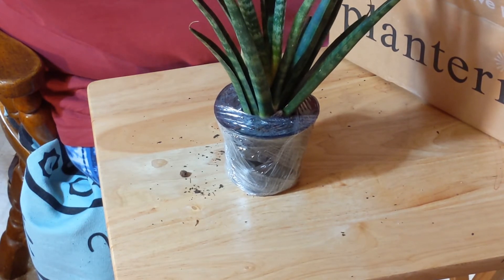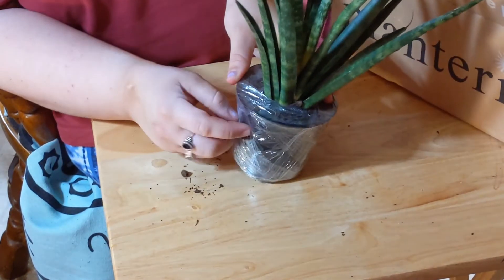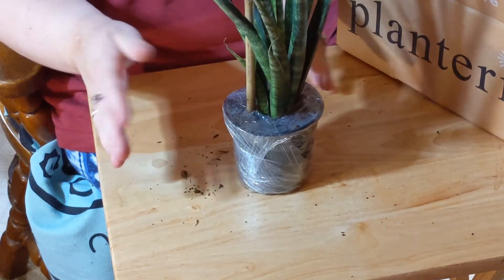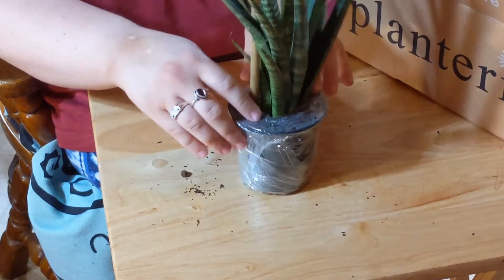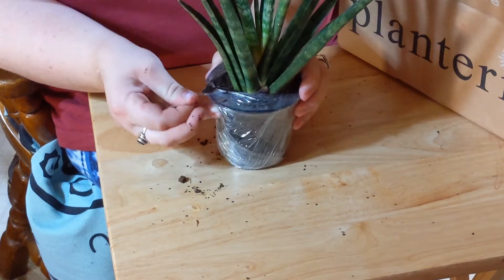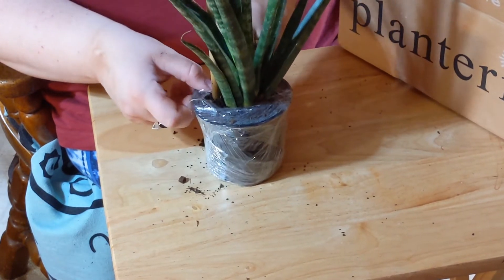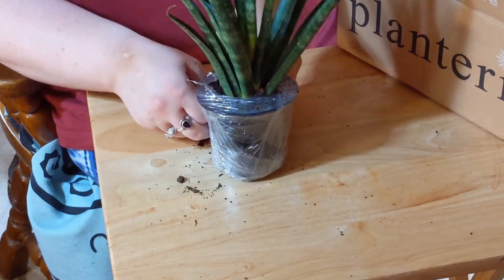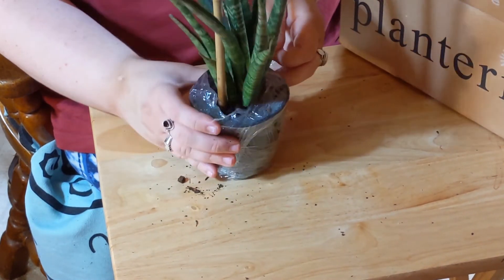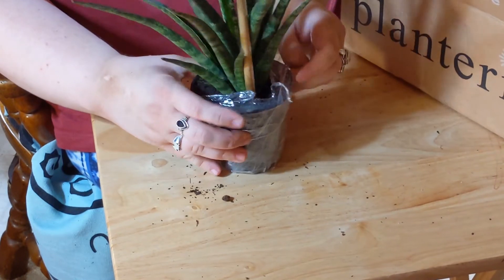So this is the Sansevieria Fernwood Natural. I just got it in the regular nursery pot — there are options for different colored pots, but that's more money. Check out the soil — it feels wet, so I am not going to water it. This was shipped from Florida. It took less than a week to get here — I'd say like five days. Not bad.